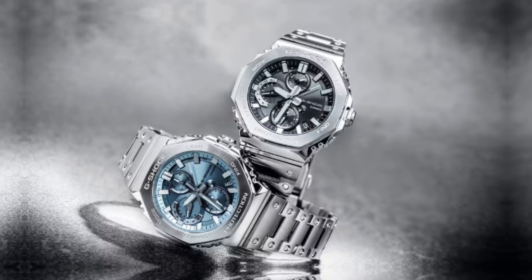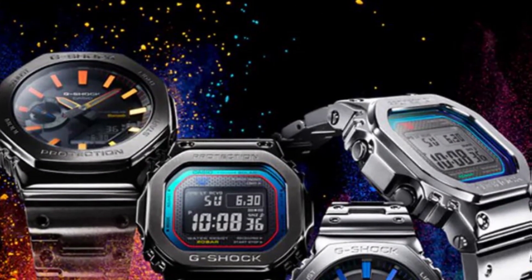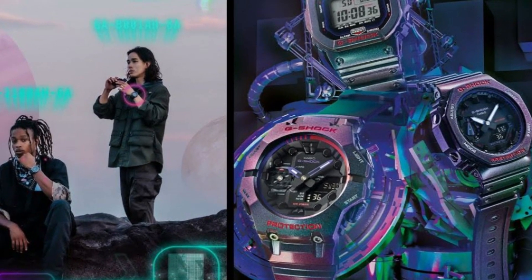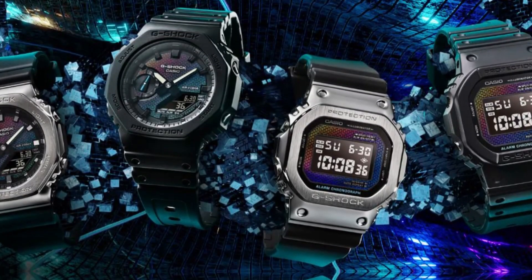A closer look at the dial. The watch face is not just about aesthetics — it's about functionality too. The AE1200W HL5AV boasts a large LCD that allows for easy reading of the time and other functions.